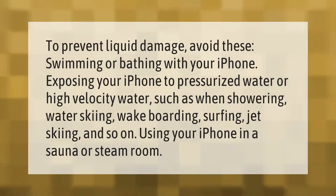To prevent liquid damage, avoid these activities: swimming or bathing with your iPhone, exposing your iPhone to pressurized water or high velocity water such as when showering, water skiing, wakeboarding, surfing, or jet skiing, and using your iPhone in a sauna or steam room.